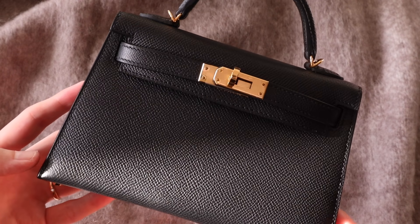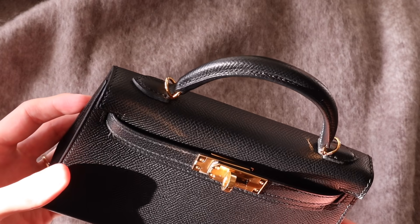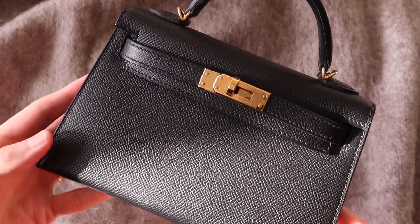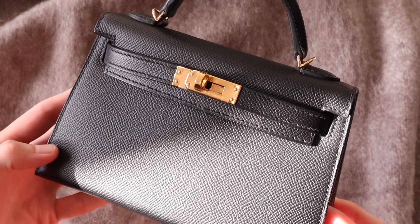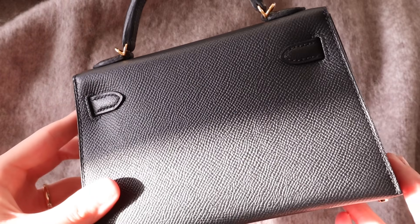When it comes to the Mini Kelly 22, you have a lot more options. It comes in pretty much every leather you'd expect a sellier bag to be offered in — Epsom is the most popular and my personal favorite, but it also comes in goat skin, box, and barenia. And like the Kelly Pochette, it's also available in all the exotic skins: alligator, ostrich, and lizard.